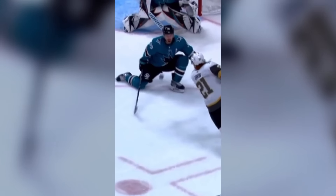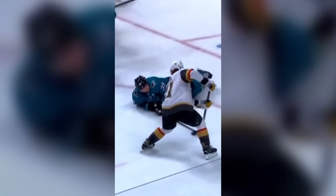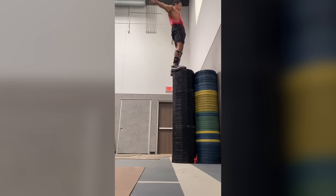Just watching this happen to another man is physically making me ill. This guy jumped the height of himself — this doesn't even look like it should be humanly possible.